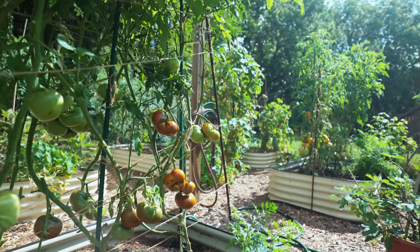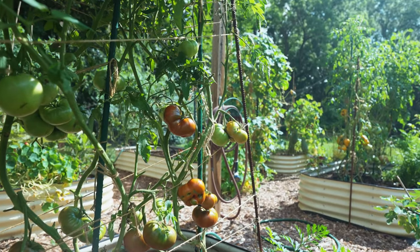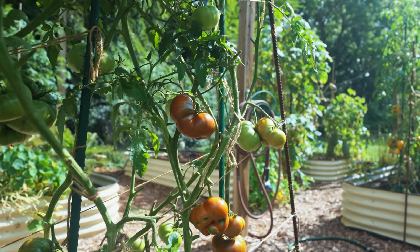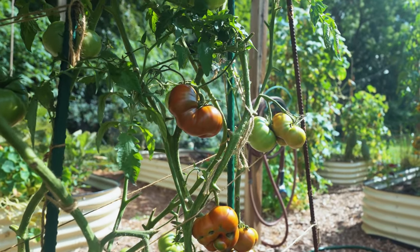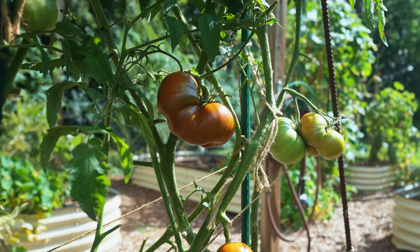Now if you want to know why heirloom tomatoes are scientifically proven to be sweeter, check out my deep dive 'How Does It Grow' episode. And if you want to grow these tomatoes yourself, I've also got links to two how-to videos with detailed tips on how to grow heirlooms right.